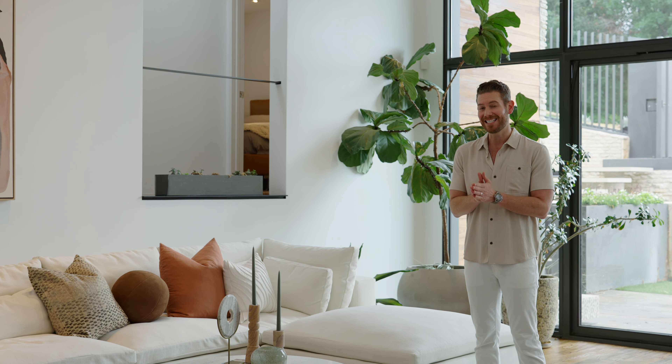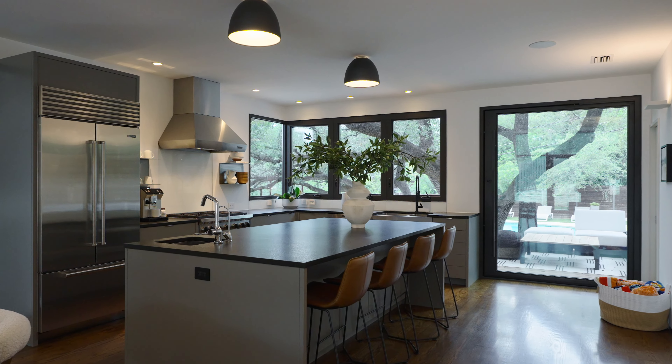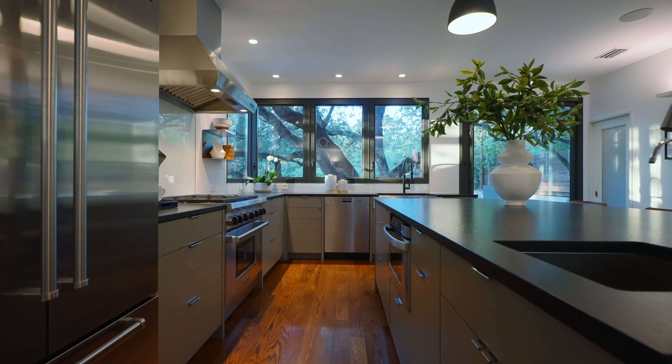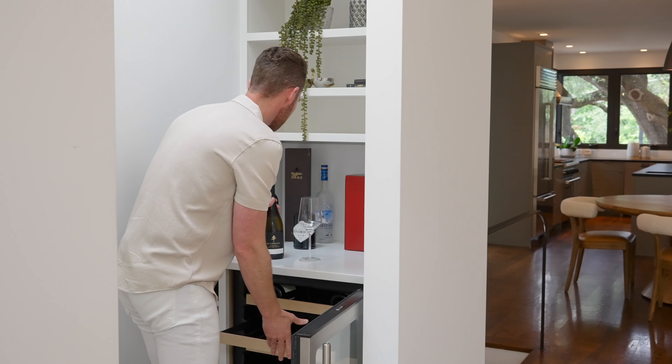Originally built in 1973, this mid-century modern in Barton Hills was later reimagined in 2017 by Wood Eye Construction. And let me tell you, they did an incredible job. Not a single detail was missed, and as you walk through this home, you will know exactly what I'm talking about.